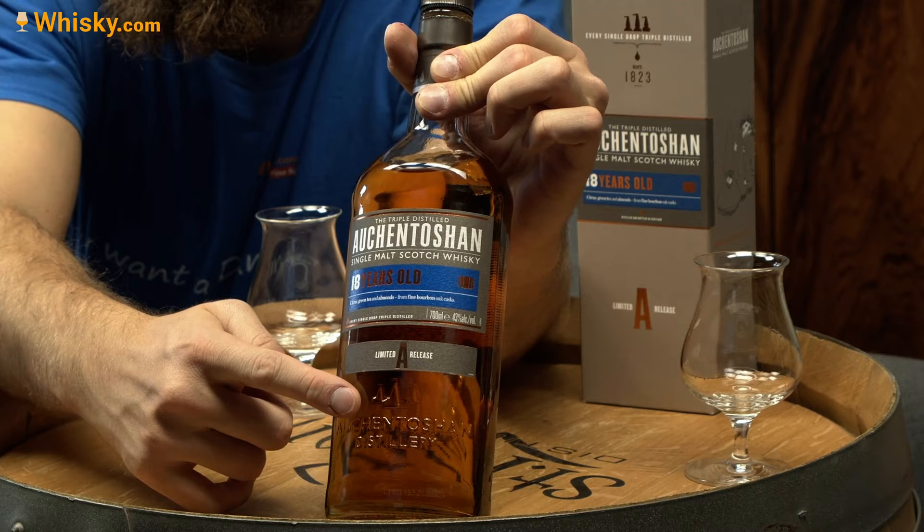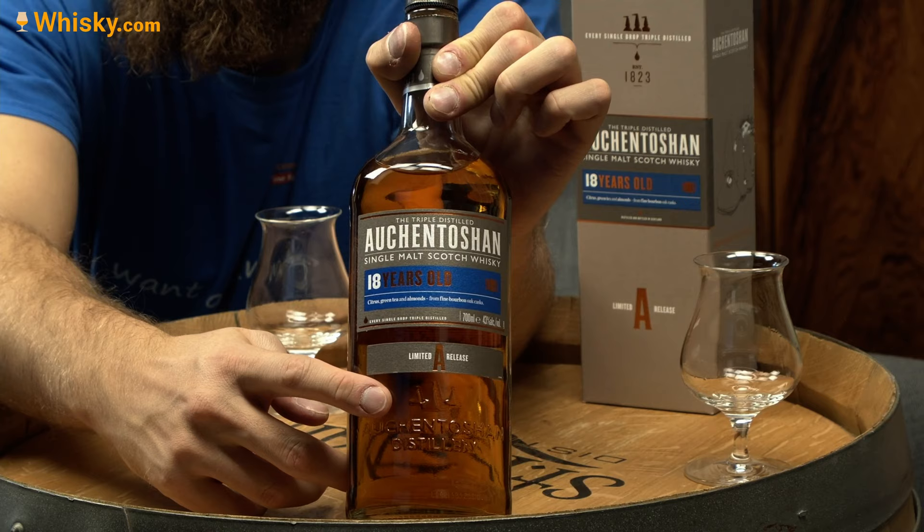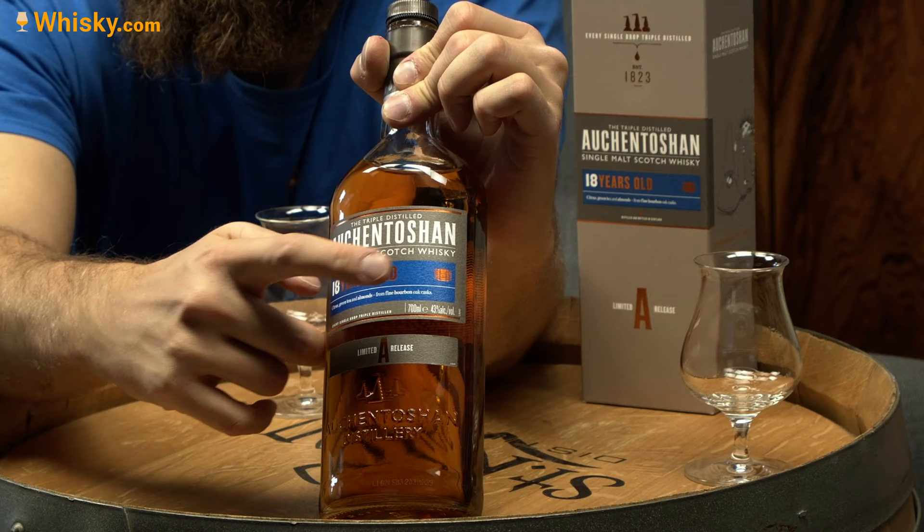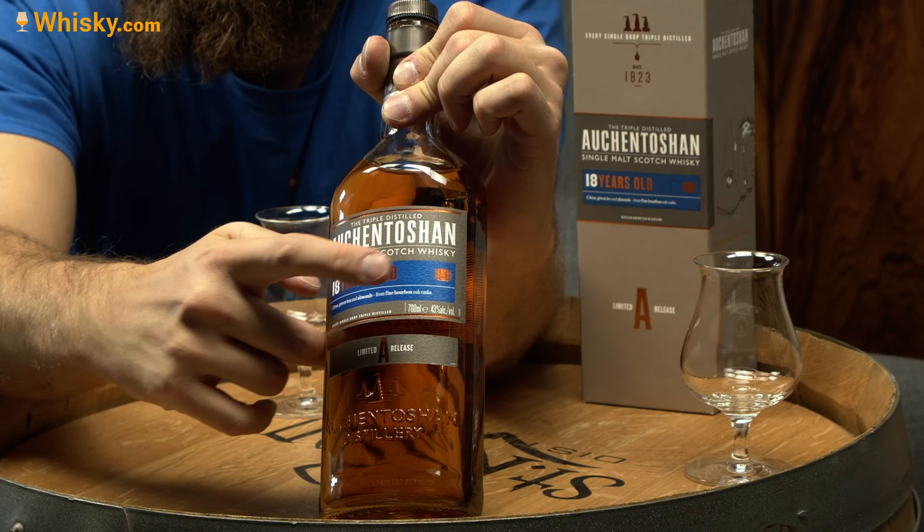And here is the bottle. The specialty of this bottle is they show the three stills they have. So it's one of the very few lowland distilleries distilling with three stills. And on the right-hand side, from the 18-year-old, there is one cask shown, meaning it's just from a single type of cask — in this case, American ex-bourbon casks.